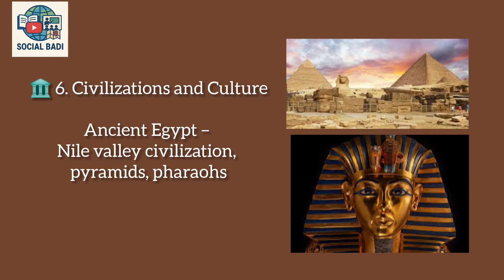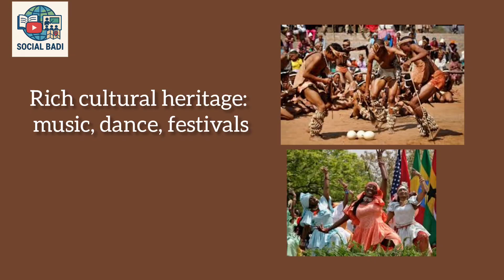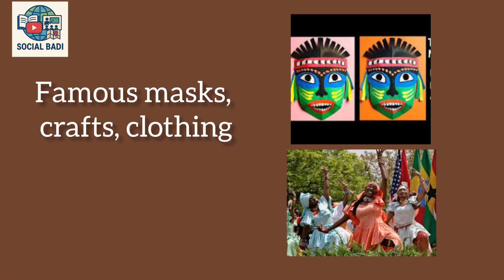Civilizations and Culture: Ancient Egypt, a Nile Valley civilization, is known for its pyramids and pharaohs. Africa also has a rich cultural heritage including music, dance, festivals, famous masks, crafts, and traditional clothing.